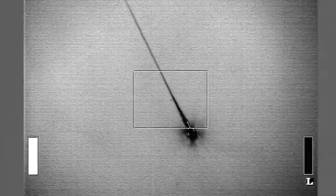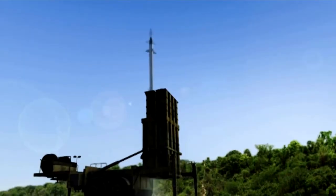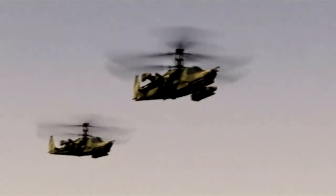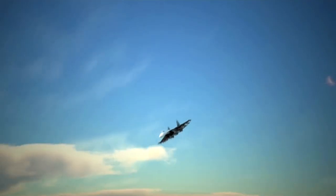The Barak-8 missile is around 4.5 meters long, 275 kilograms in weight, and has a range of 16 kilometers. To detect and track targets, the ELM-2048 — a ground-based counterpart of the MF-STAR radar that can detect air targets at a range of up to 470 kilometers — will be deployed.